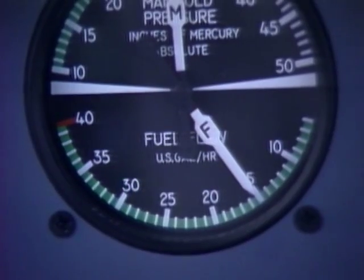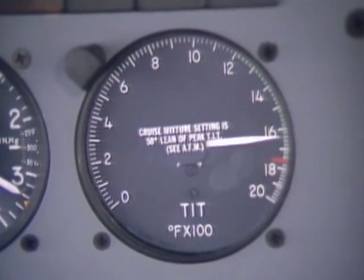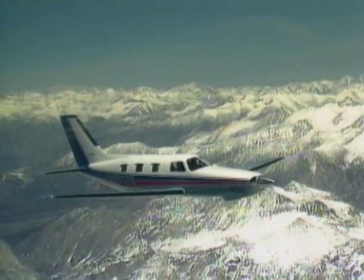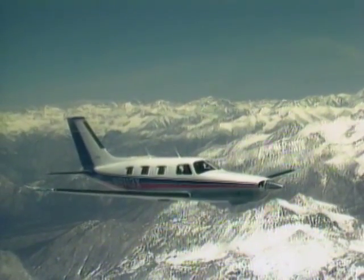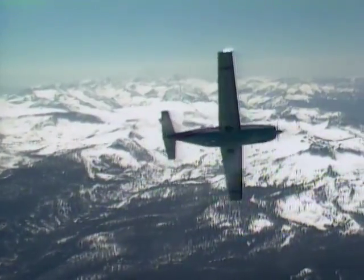Specific fuel consumption on the Malibu is about 0.41 pounds per horsepower per hour. You can lean the Malibu's engine to 50 degrees on the lean side of peak because the fuel distribution across all cylinders is unusually even. That's the reason this airplane is capable of such unusual economy — 16 gallons an hour with this much horsepower. With a full 122 gallons of fuel in the tanks and this much speed, we could go all the way from here to Houston, Texas. If we pull back to 65 percent, we could even go on to New Orleans.